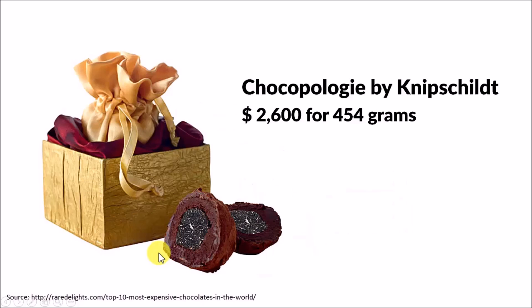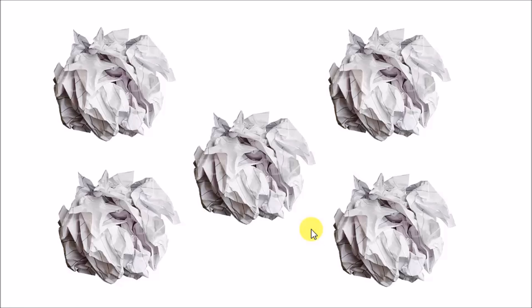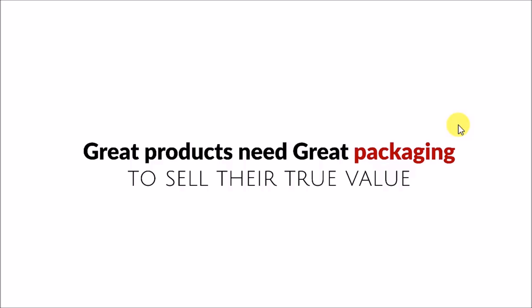Forget about the world's costliest chocolate. Will you buy even a box of Ferrero Rocher chocolates if instead of using these elegant gold colored foils, they used cheap tissue papers to wrap their chocolates? I'm sure you wouldn't. But then why? Why would you refuse to pay top dollar for the same product if it is packaged poorly? It is because as humans, we form an impression about the quality of the product inside based on the quality of the packaging outside.